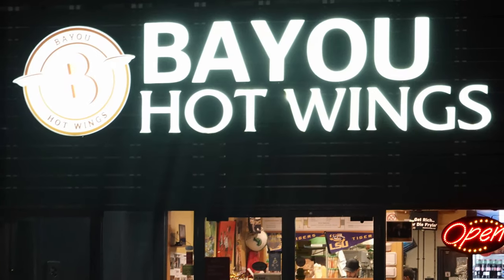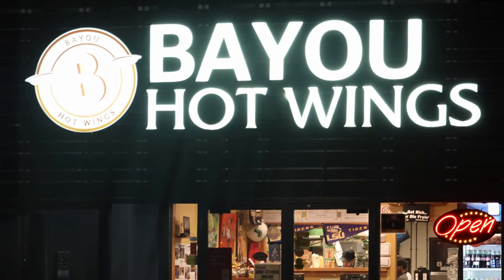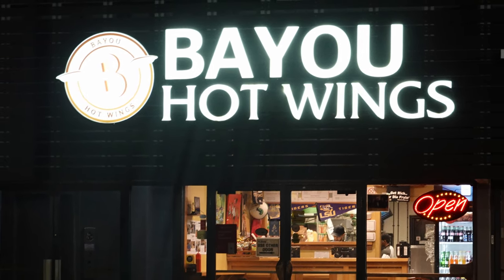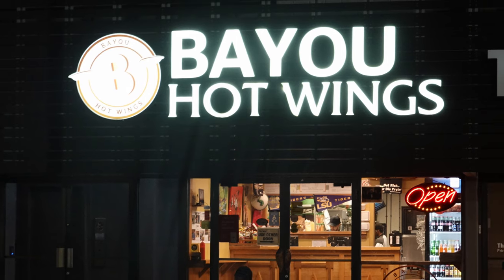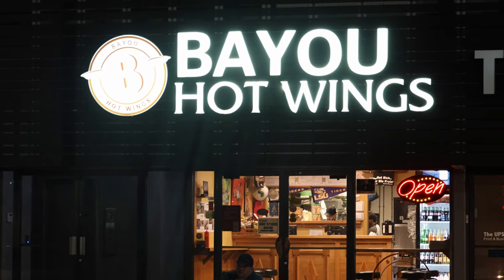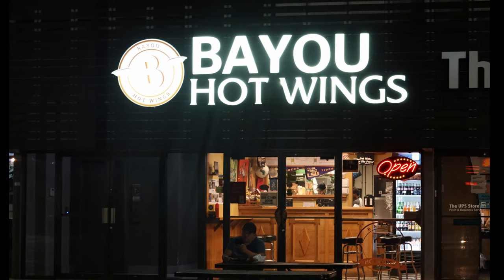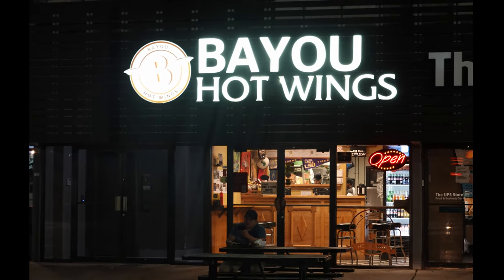Thanks so much to everybody at Bayou Hot Wings for many years of great food, and thanks to all of you for tuning in to the Noligent channel, especially my Patreons. If you'd remember to share this video with any friends who would enjoy it, it really helps with the YouTube algorithm. Tune in next time for more good food, good times, and good people. Thanks for watching — I really appreciate it. Click the little circle here with my picture and subscribe to the Noligent channel. It would really help me a lot. Thank you.